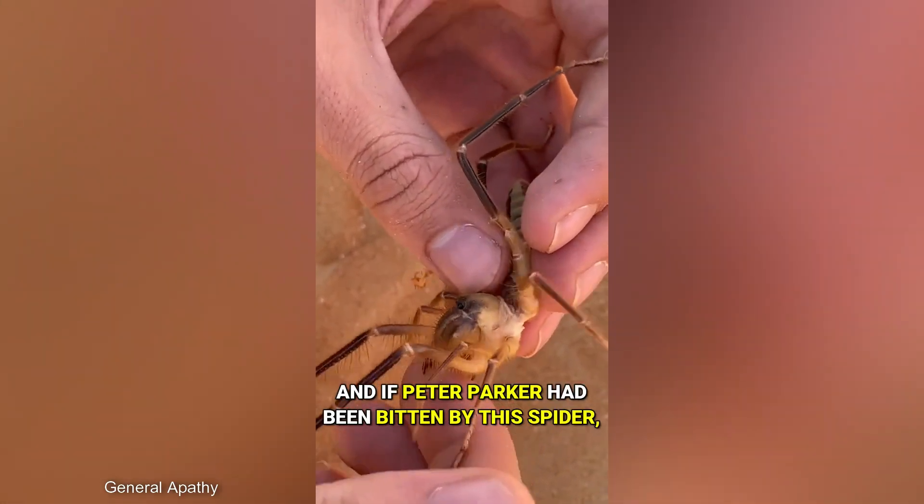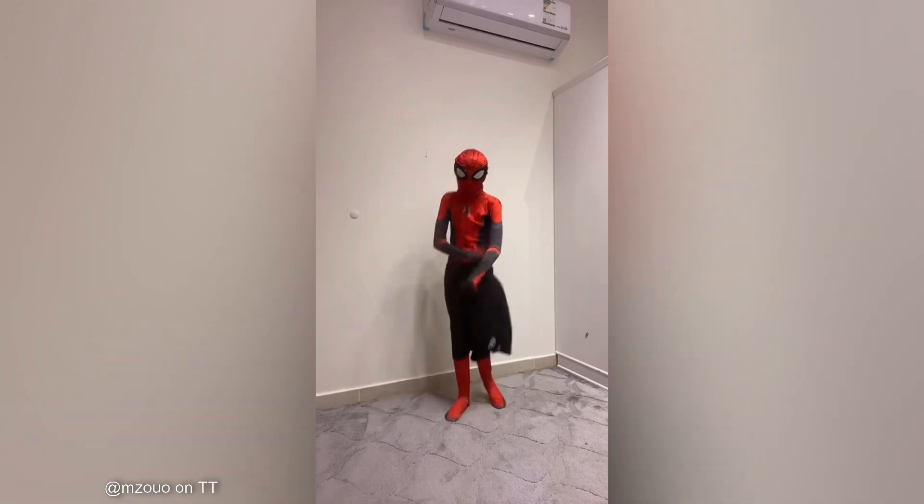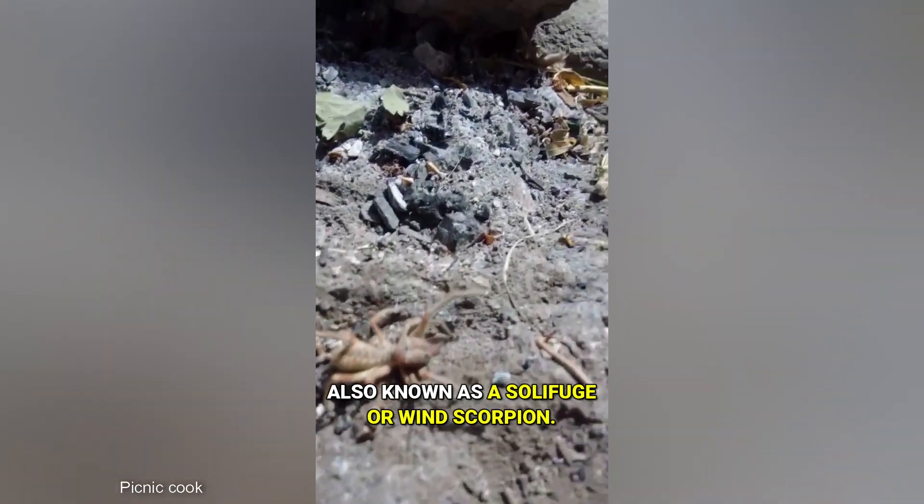This is not a true spider, and if Peter Parker had been bitten by this spider, he would have never become Spider-Man. Meet the camel spider, also known as a solifuge or wind scorpion.